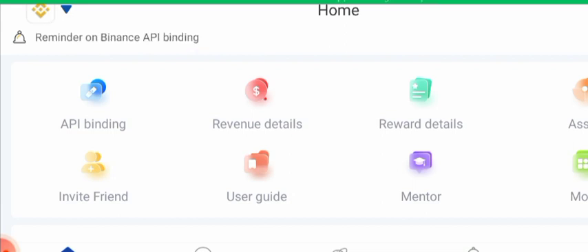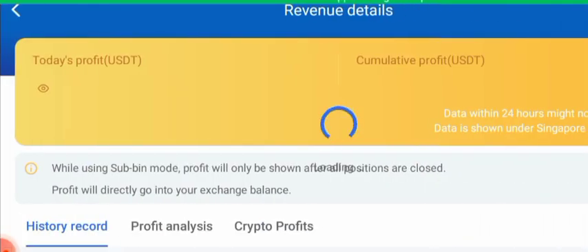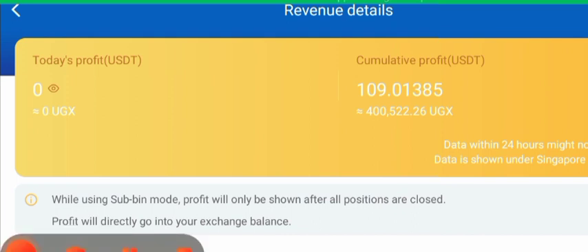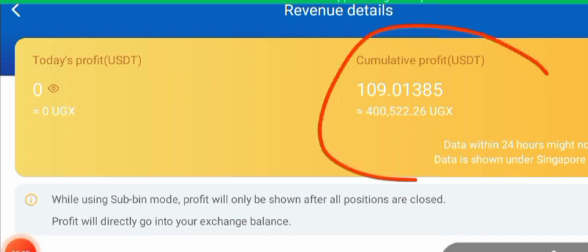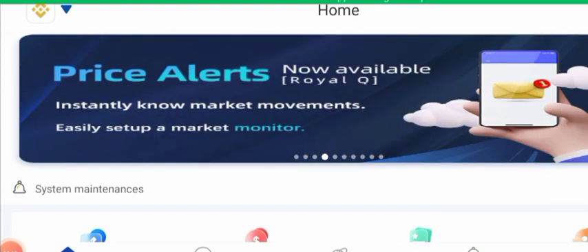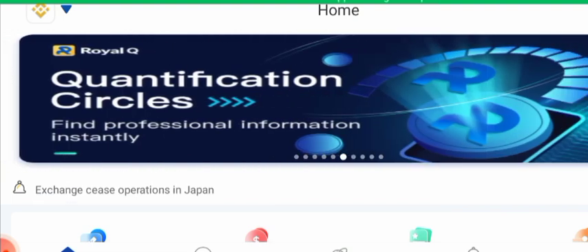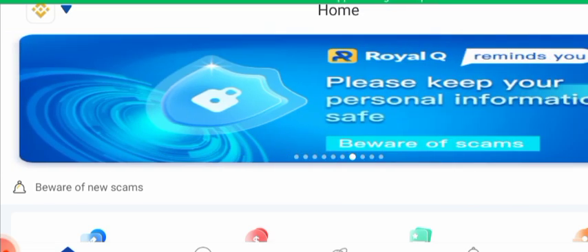Let me show you the amount of money I've made so far on Royal Cube. In the two months I've been on this platform, I've made $109 — that's about 400,000 Ugandan shillings. Your profits in Royal Cube will depend on how much capital you have. People with more capital than me make more money every day, so if you have good capital you will earn more than me.